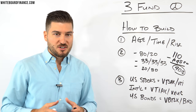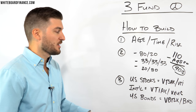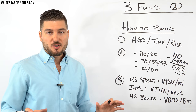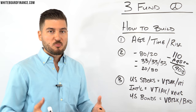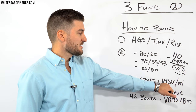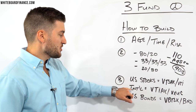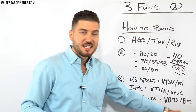Now for the specific funds that make up this portfolio — all Vanguard, but there are Schwab and Fidelity equivalents as well. For U.S. stocks, use VTSAX (the mutual fund) or VTI (the ETF). For international stocks, use VTIAX or VXUS. For U.S. bonds, use VBTLX or BND, the ETF equivalent. These are all low-cost index funds that Vanguard offers.